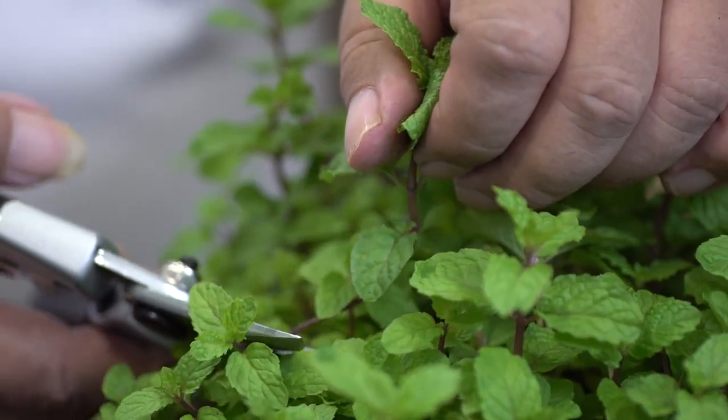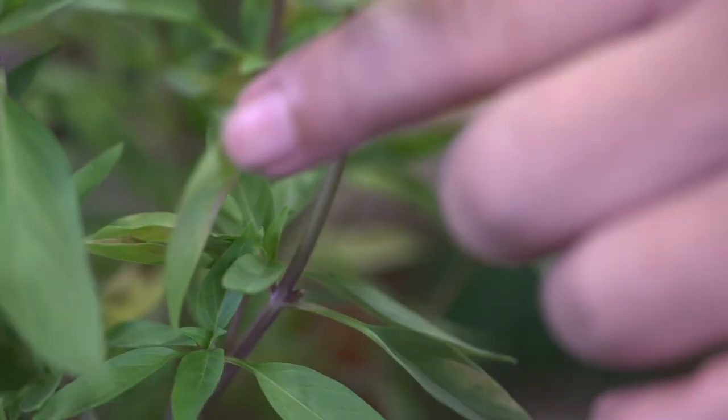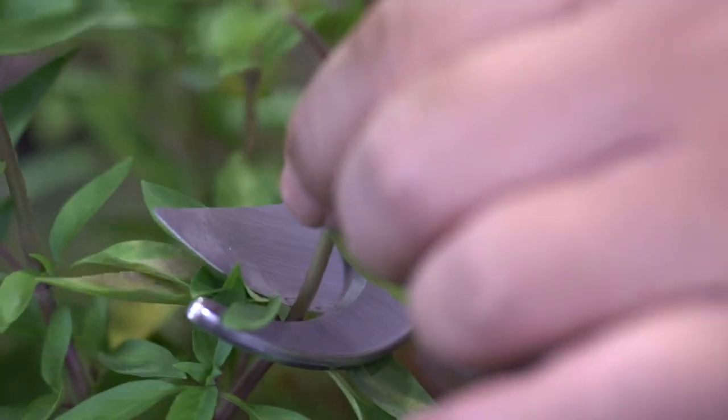After that, just water it. That's it. Do note that by using the same cutting method, you can also propagate mint and Thai basil.